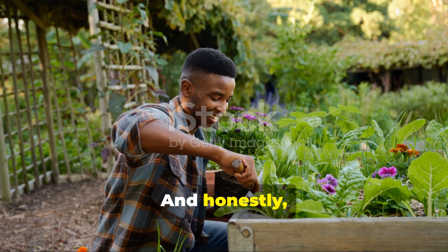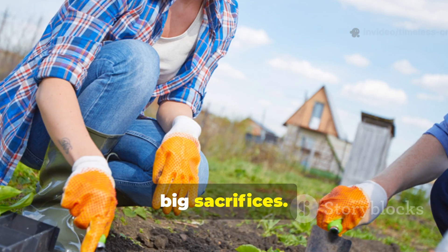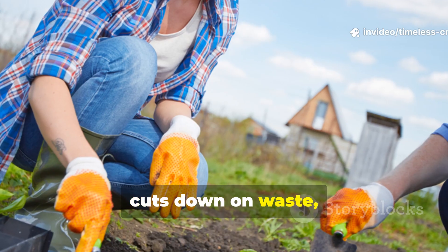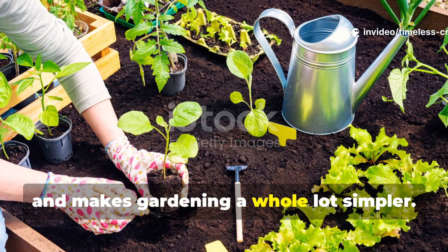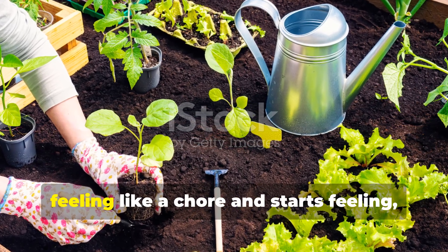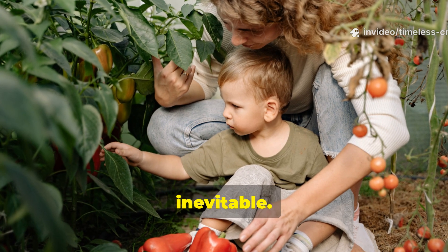The best part is none of this demands perfection or any big sacrifices. It actually saves you money, cuts down on waste and makes gardening a whole lot simpler. This is how sustainable growing stops feeling like a chore and starts feeling inevitable.